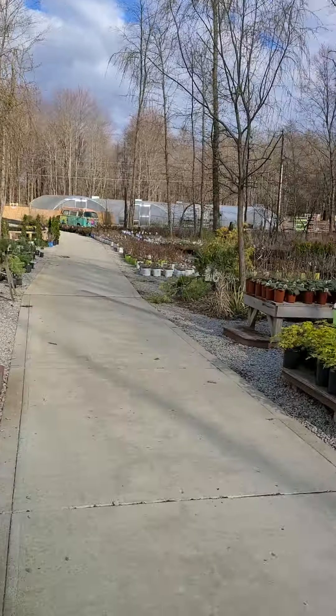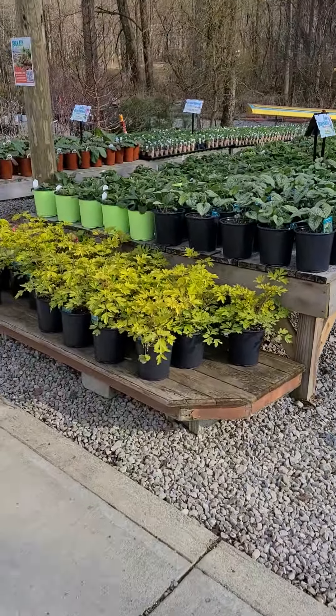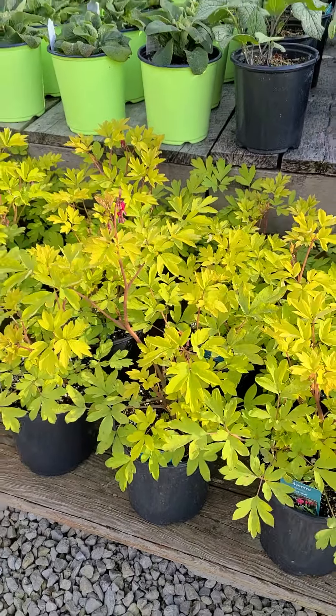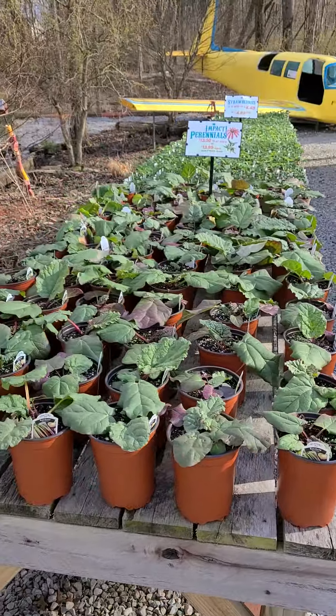These plants have all experienced temperatures in the teens and they look great. Even these Dicentra, which can be a little dicey this time of year — they did great. Rhubarb's out. Strawberries are out. Looking great.